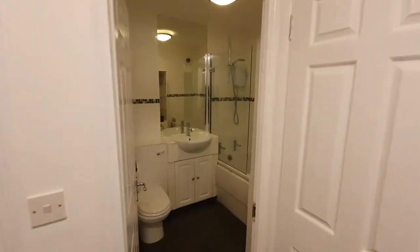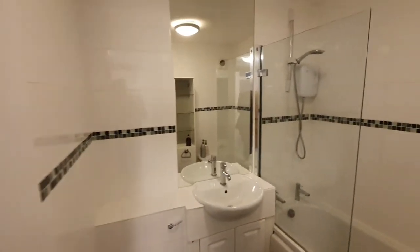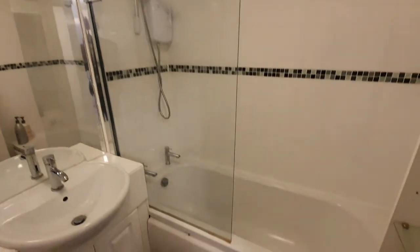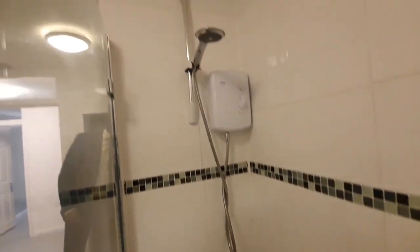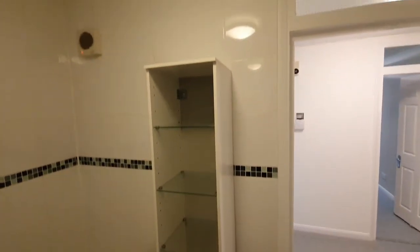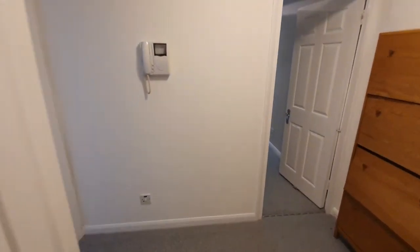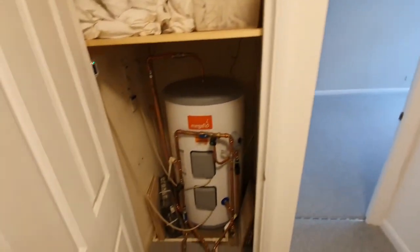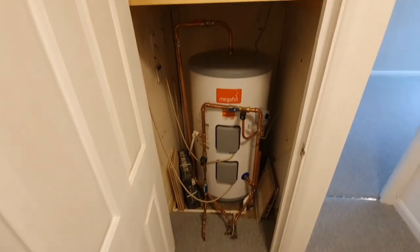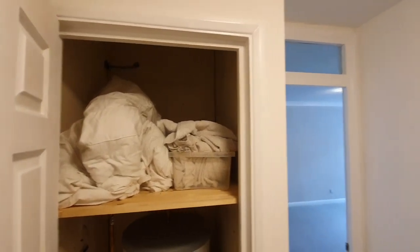Then across the hall you have the bathroom. There's a nice bath and shower — an electric power shower and bath so you can easily lay down and relax. There's also a storage unit in the corner, and through this door you have your water tank, boiler and an airing cupboard — a nice bit of space to put your suitcases and everything else you need.